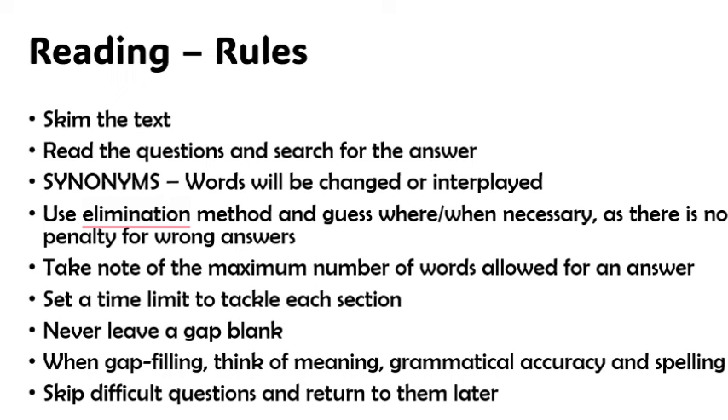You should be aware that synonyms will be used. You might read a question and the words used to phrase it would be synonyms of words in the passage. Don't get confused and say the answers are not present. Once you see similar words, they mean the same thing and the answer should follow the correct thinking pattern as though the words were the same.